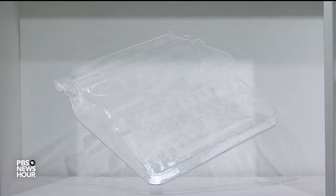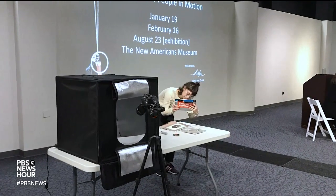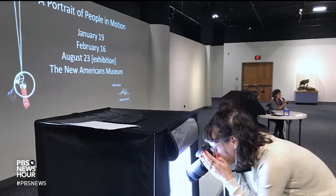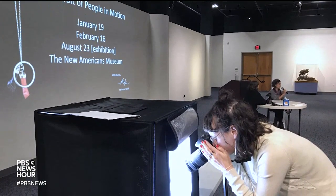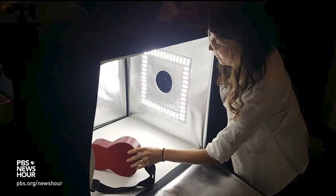Something specific like a typewriter? Like a typewriter, yes. For her exhibit, called A Portrait of People in Motion, she spent over a year gathering treasured objects from San Diego residents. But more importantly, she gathered the stories that accompany them.